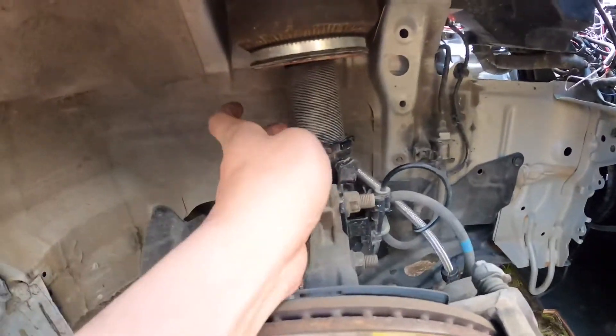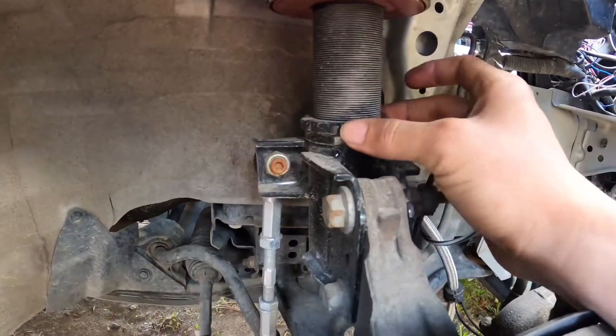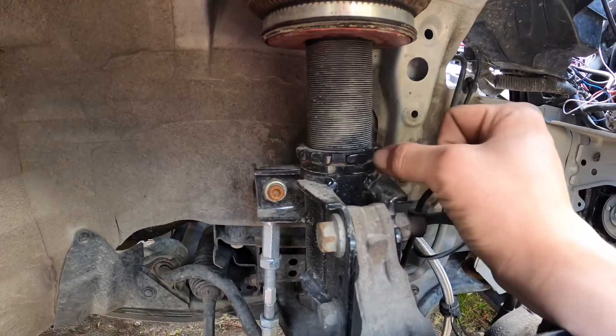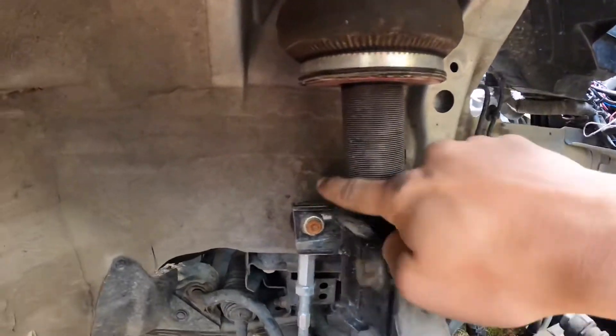The other thing I want to note: these threads — if these aren't brand new, they're going to be dirty from driving. And if you go to try to loosen this up, there's going to be dirt and little rocks in there and it's going to grind. You're either not going to be able to spin this very easily, or not going to be able to spin it at all. So clean these threads up.